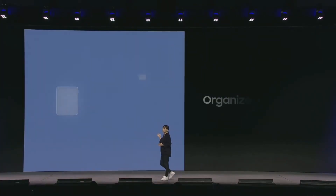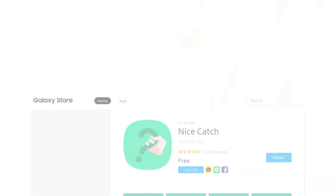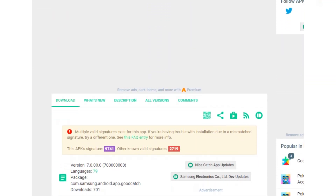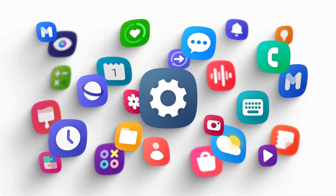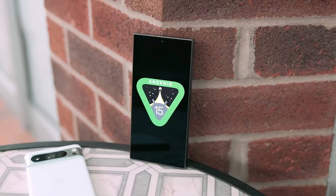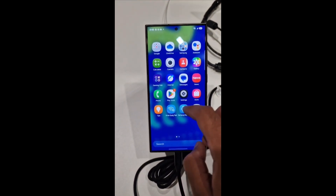Samsung's One UI 7 is set to rely heavily on GoodLock for extensive Galaxy customization, though the company hasn't officially confirmed this. However, GoodLock's presence at SDC24 further supports this assumption. This tracker will keep you informed on the latest updates to the GoodLock service. Following the rollout of the major Android 15 update, Samsung is expected to release the One UI 7 version of GoodLock. While the company is behind schedule on testing Android 15, the GoodLock update shouldn't face any significant delays.